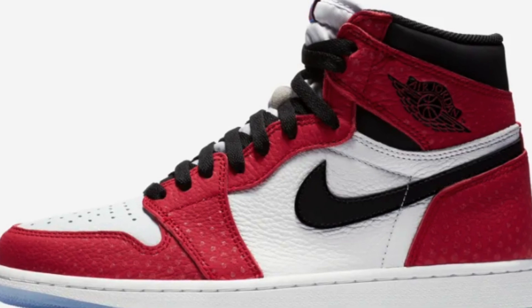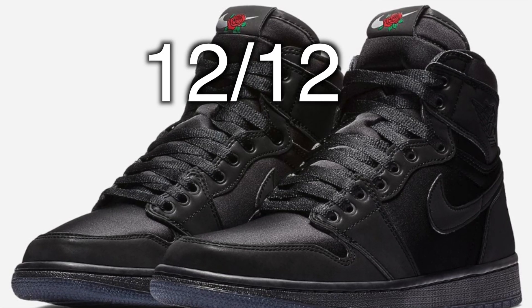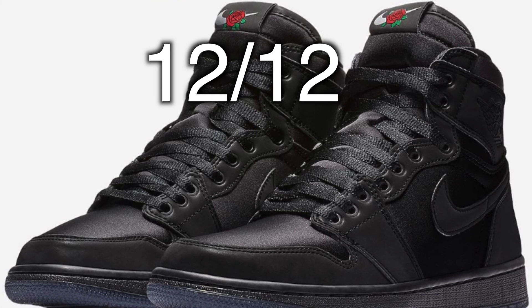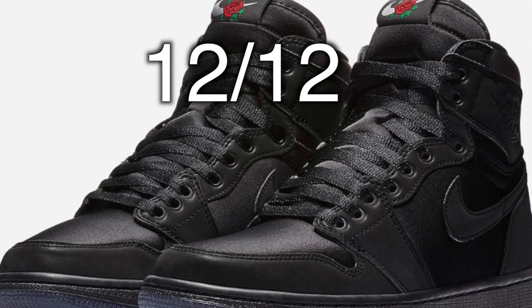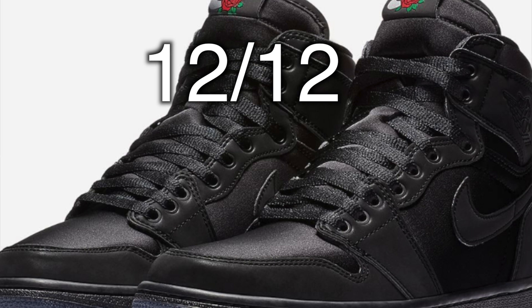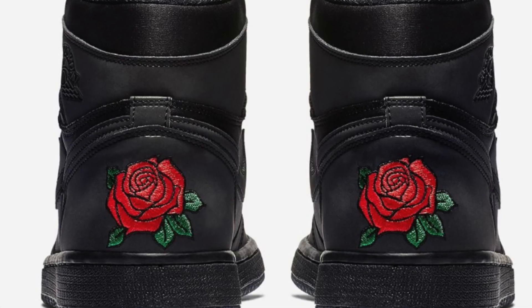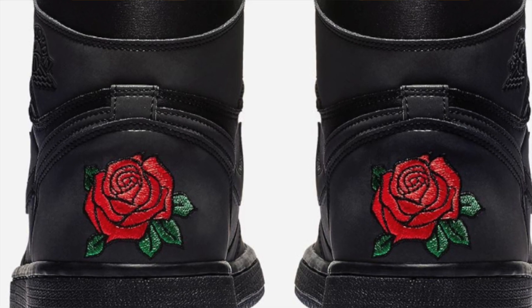Moving on, December 12th the Rocks Brown 1 will drop for $160. They come in women's sizes, so if you are a man and you want a pair, you will have to go up 1.5 sizes. Females stay true to size. I would recommend personal only for this one, but I also don't recommend sleeping on it — especially if you're a man who wants bigger sizes, those will definitely be the first to go.